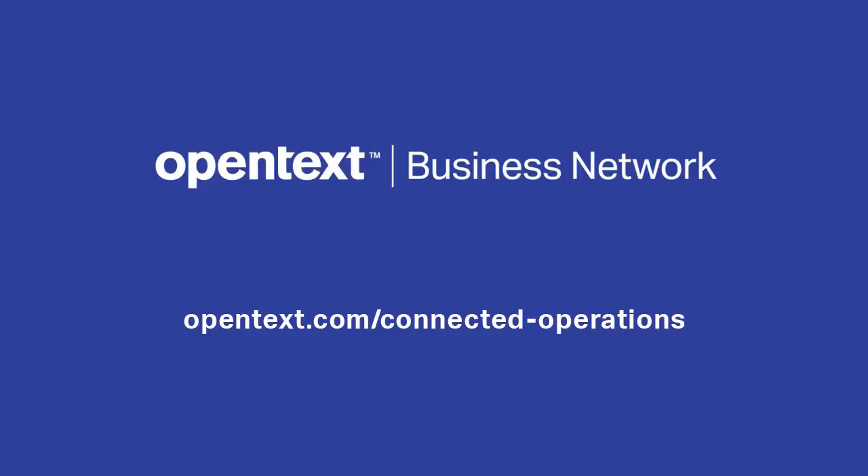If you would like more information on how our IoT platform can help to maximise the availability of serviceable equipment or assets, please visit opentext.com/connected-operations. Thanks for watching this video and goodbye.